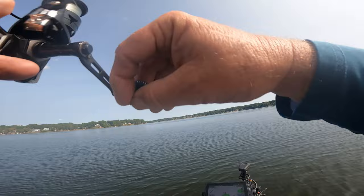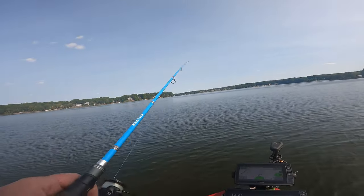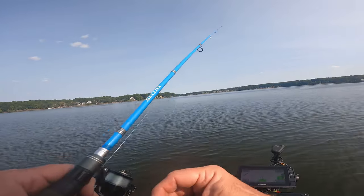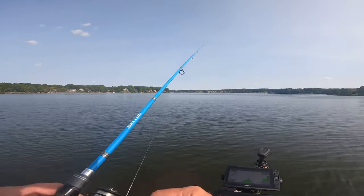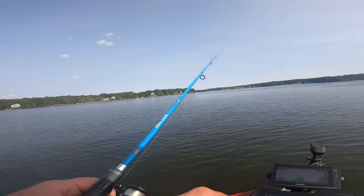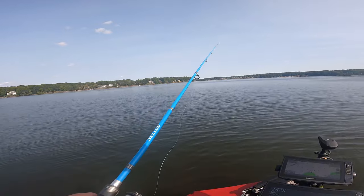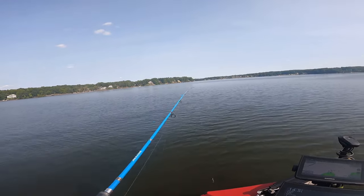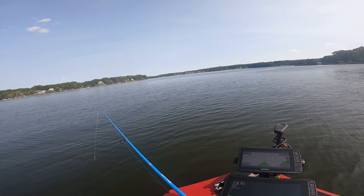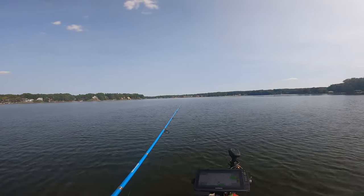Oh yeah, oh he hit! Oh, come on, get on! Boy, I had one on there and I just could not bring him in. I think I just pulled it right out of his mouth. All right, I got some bait fish in front of me.